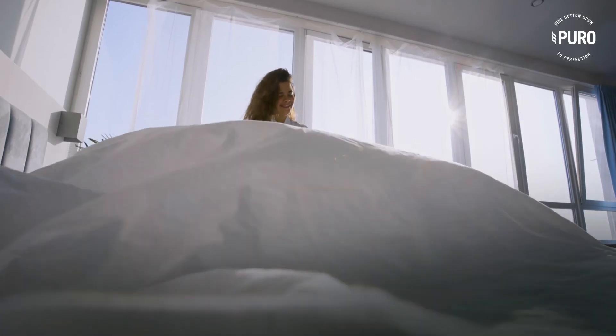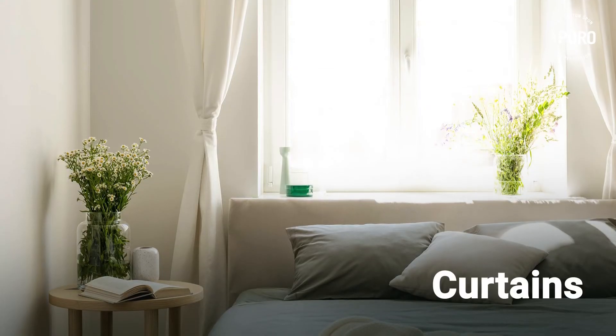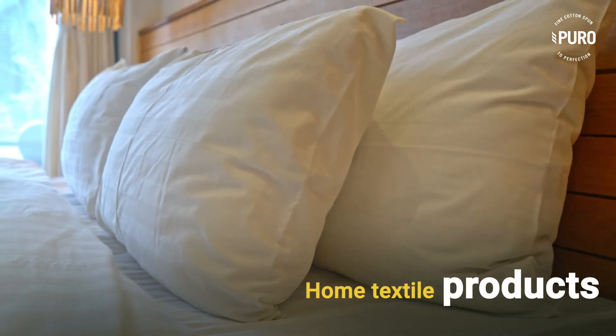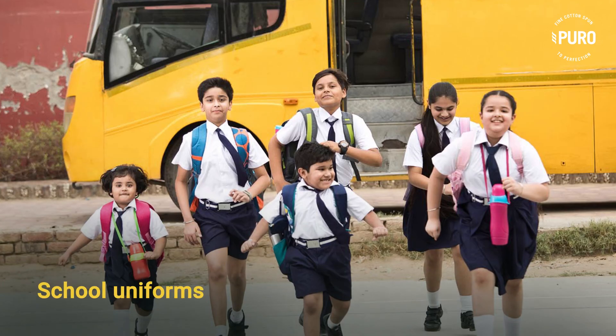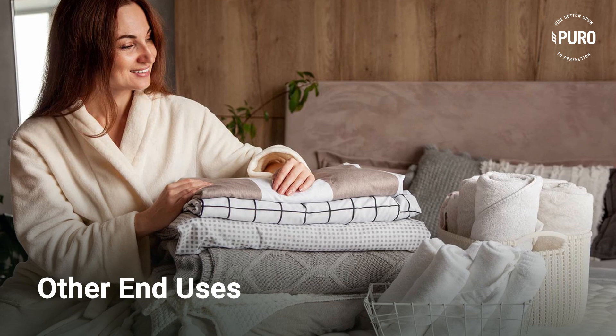Our range of cotton yarn products are used to make some of the finest fabrics for bed sheets, curtains and other home textile products. They are also used to make fabrics for suitings, shirting, school uniforms and other end uses.